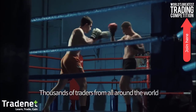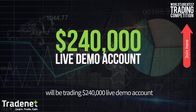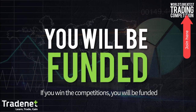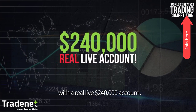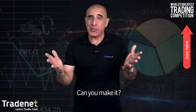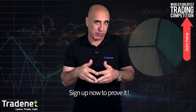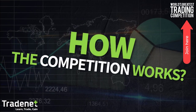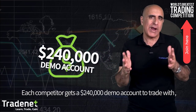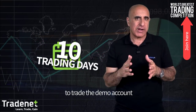Hi, this is Mei Barak from Tradenet. I'd like to invite you to join the world's greatest day trading competition. Thousands of traders from all around the world will be trading a $240,000 live demo account. If you win the competition you will be funded with a real live $240,000 account — that's almost a quarter of a million dollars. Can you make it? Sign up now to prove it. Each competitor gets a $240,000 demo account and you have two weeks, or 10 trading days, to trade it.